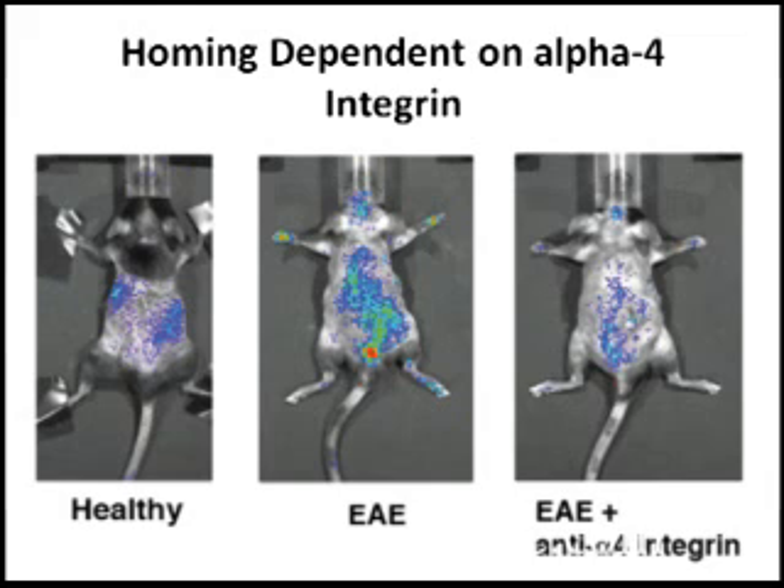One last interesting point concerns where the cells actually go. The scientists used luciferase-labeled cells and injected them into mice. When injected into healthy mice, the cells primarily go to the liver and some to the lung. When injected into mice with multiple sclerosis, however, a lot of the cells go into the spinal cord area and into areas of the central nervous system.